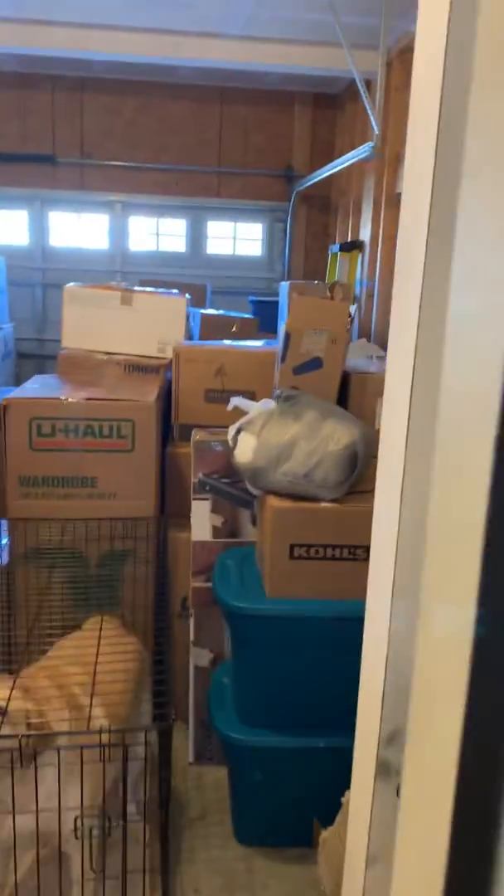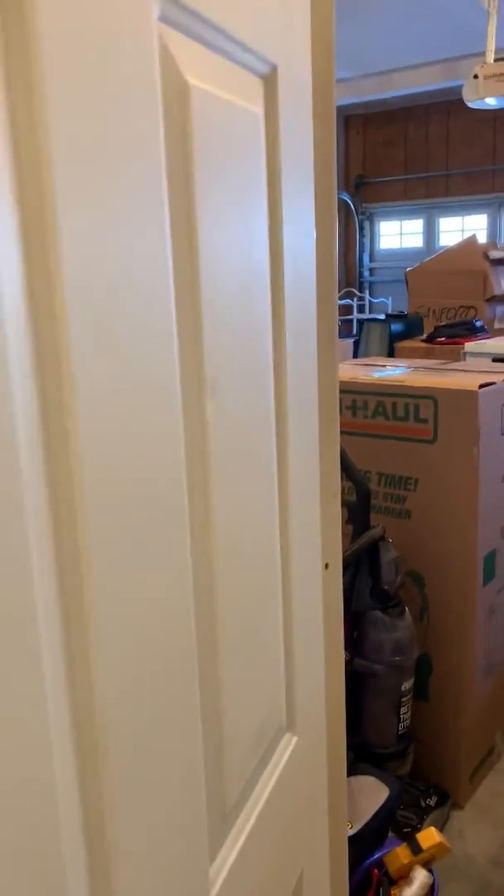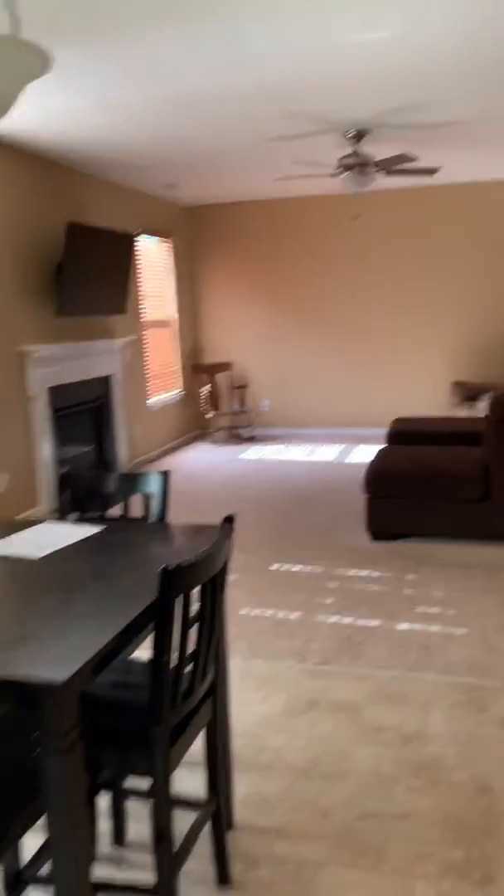Large double-door pantry over here. I am gonna show you the garage but it's gonna be loud. Let's go check out upstairs — I'm gonna start a new video.